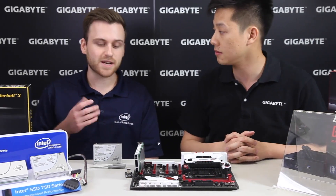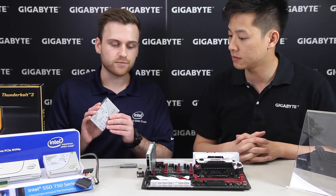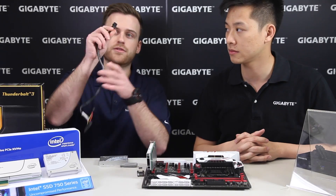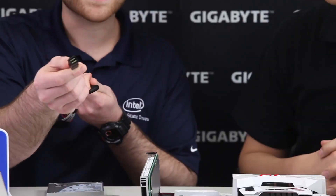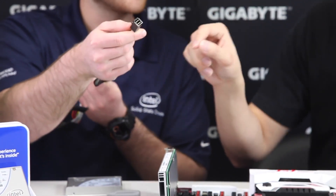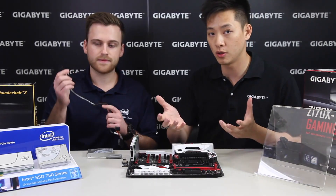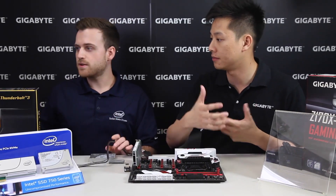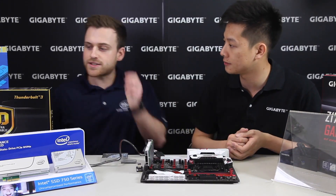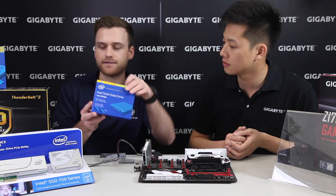That's good advice, especially as we move to our second form factor, which is U.2. If you look at the included cable on the drive and the connector, it has a very unique-looking connector for those four lanes of PCI Express. Intel will include this connector with the packaging when consumers buy it from their local retail or online store. It is included in the box for your 750 series 2.5-inch.